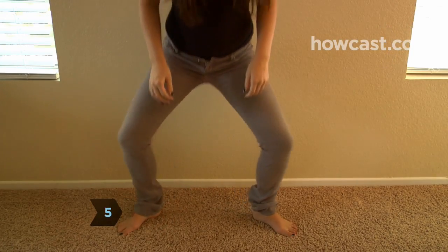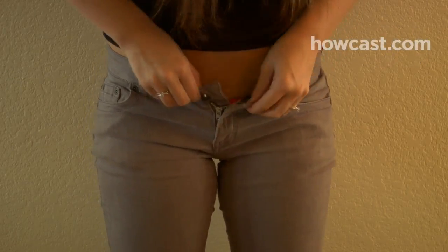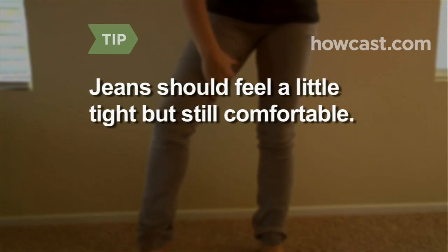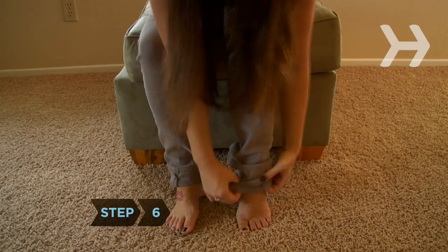Step 5. Pull the waist of the jeans up and bend down, then stand back up and walk around. Make sure the pockets lie flat, the top button or snap fastens easily, they do not wrinkle or fold, and your butt is not exposed when you sit or bend over. If your jeans feel a little tight but are still comfortable, you have found the right pair.